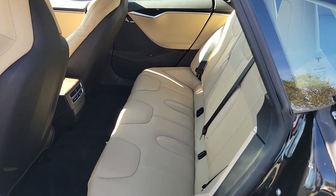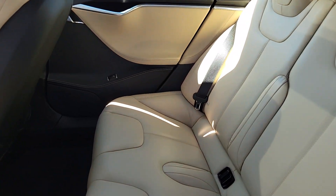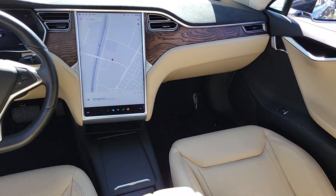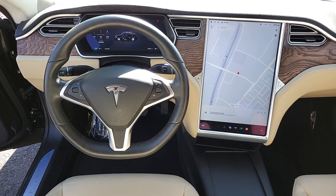Serene comfort blends with awe-inspiring tech in this future-focused Model S. See for yourself when you take it out for a test drive. Our professional staff looks forward to giving you excellent service.